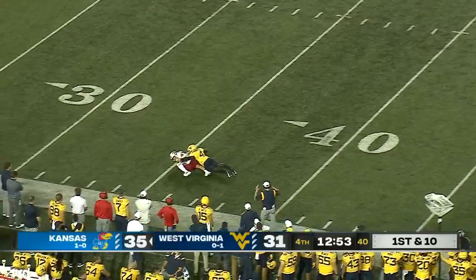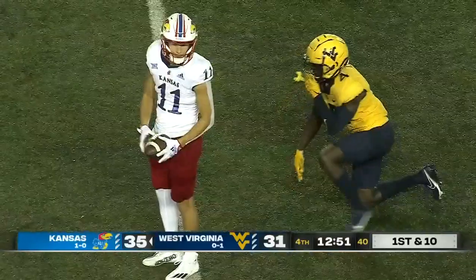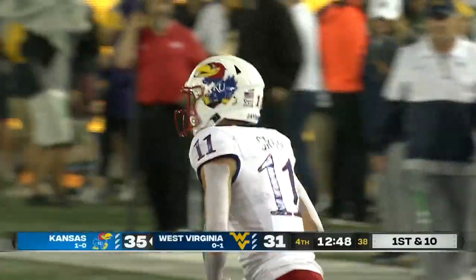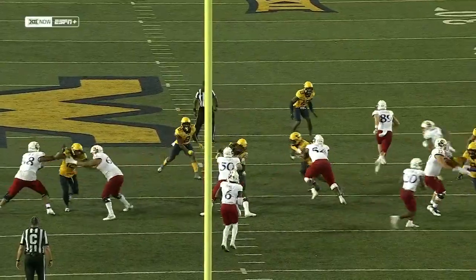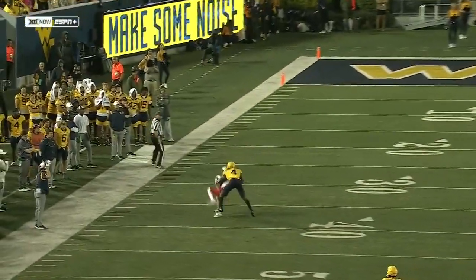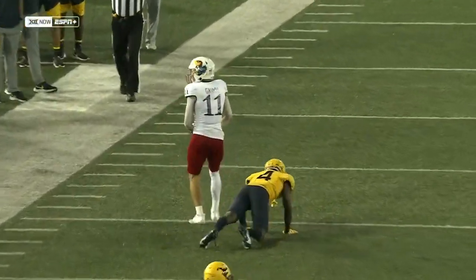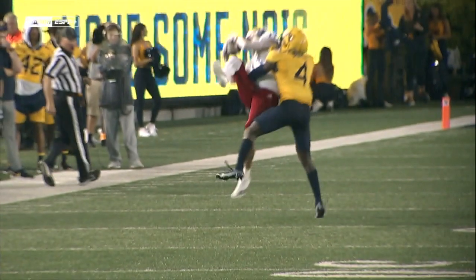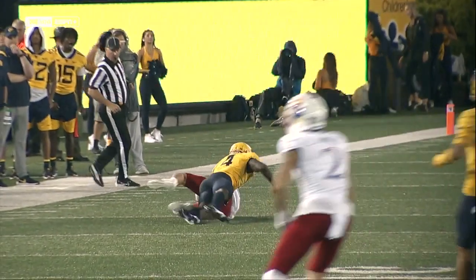A deep shot to Luke Graham — he goes up and high-points the football. He throws it out there and tells his receiver to go get it, go make a play. You see Graham turn around, locate the football, go up and high-point it, and bring a wet ball close to his body.